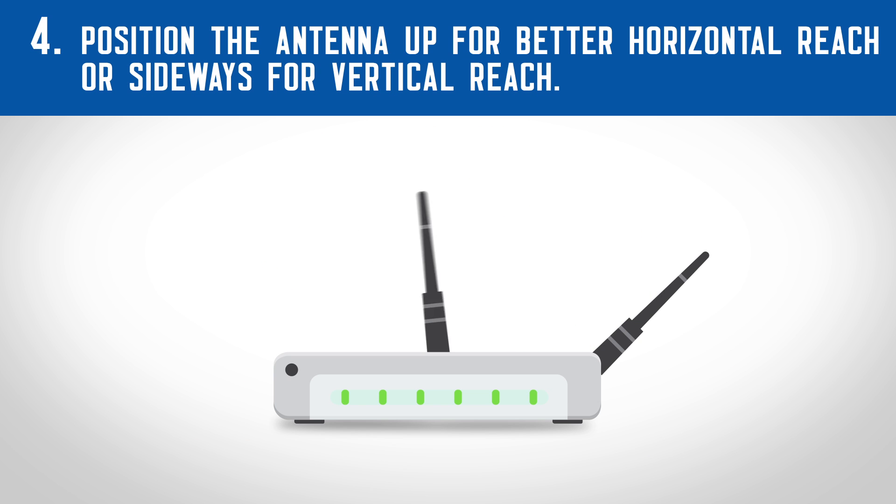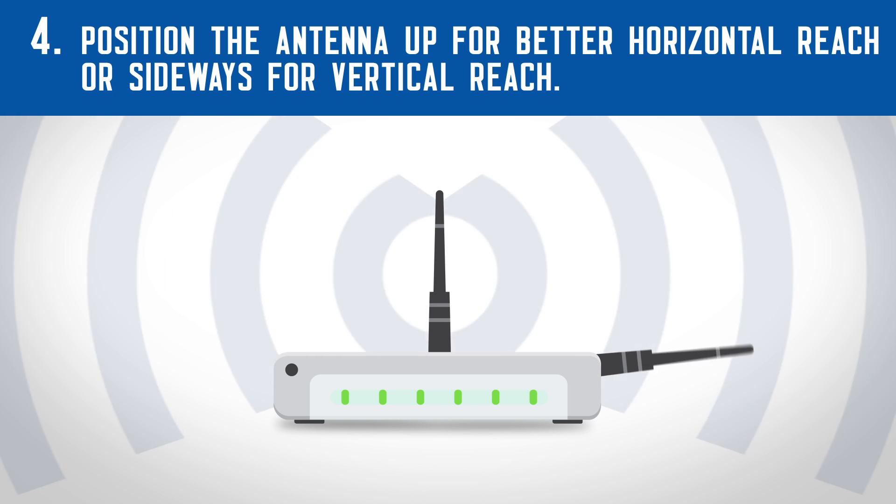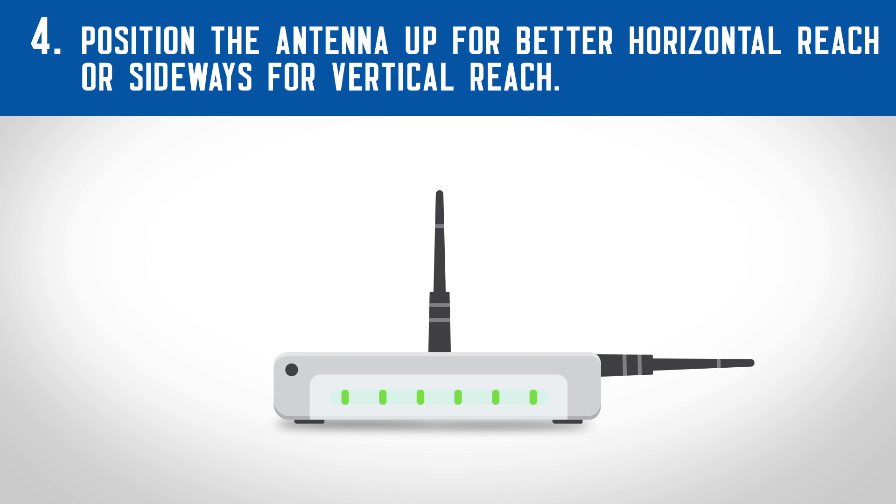Number four, position the antenna up for better horizontal reach or sideways for vertical reach.